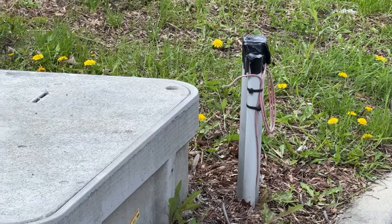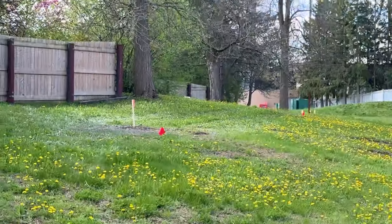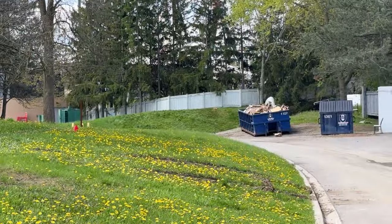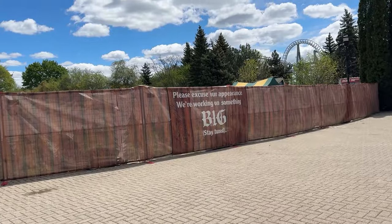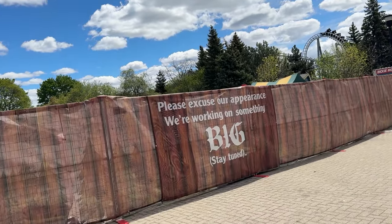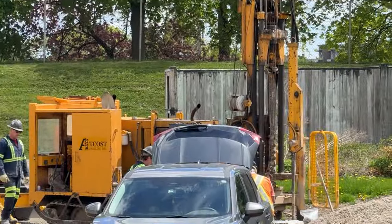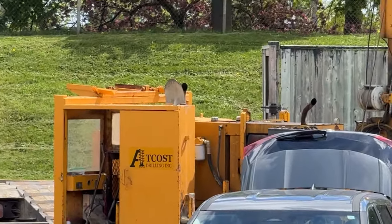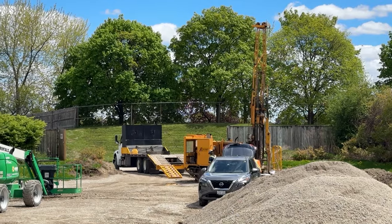At Extreme Sky Flyer's plot of land, they did about three to six boreholes — I'll know the exact count on Friday when I go back to check the stakes. They were there for a good two hours, whereas other boreholes only took 10 to 15 minutes. This is Extreme Sky Flyer's plot of land, and I think there's going to be some sort of grand element to the ride there, though I don't have any concrete information on that — take it with a grain of salt.